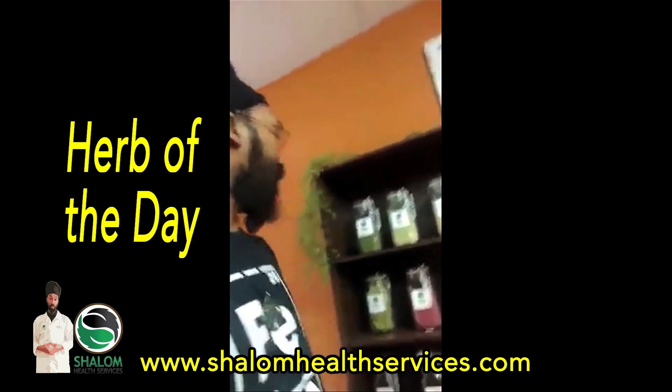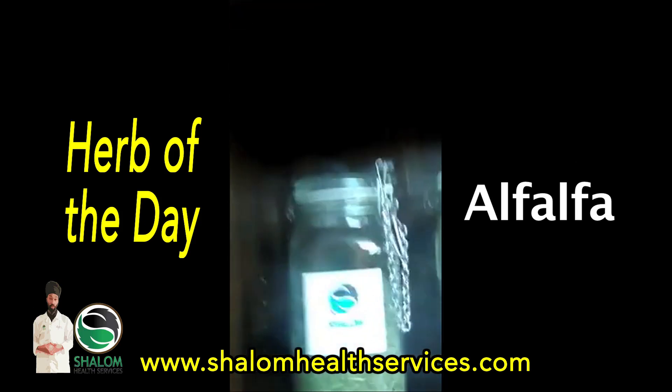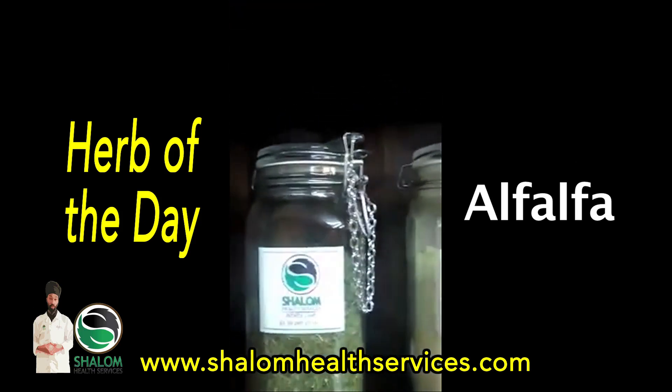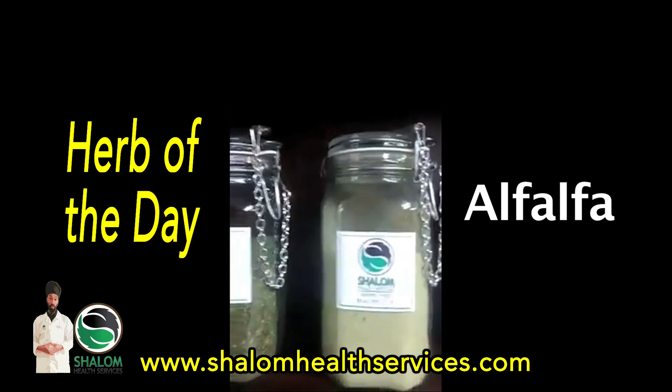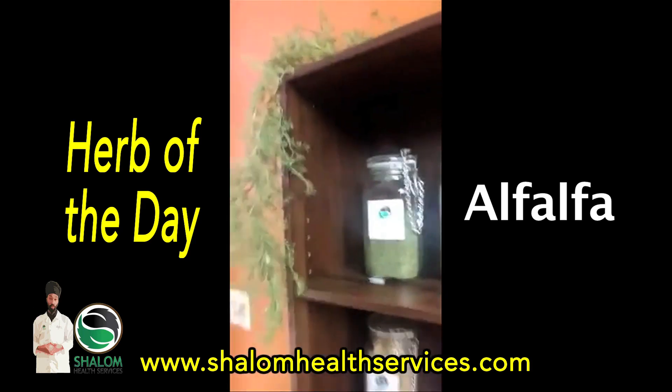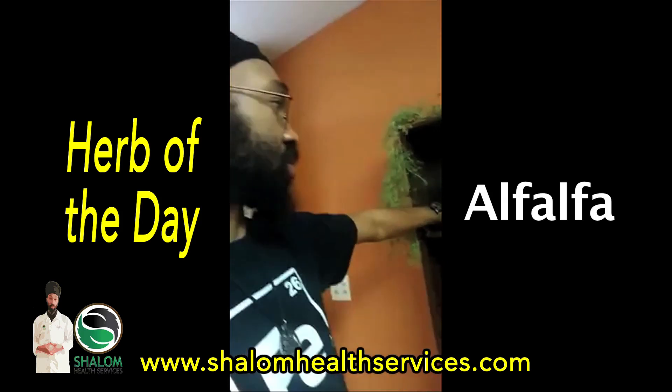Our very first herb on the shelf is called alfalfa. I have it in the whole herb form and the powder form. I like to pulverize them down just in case people want to put them in their juices, make capsules out of them — you can do anything with this.